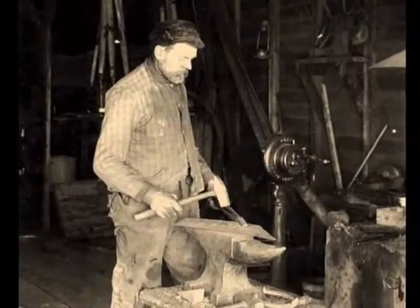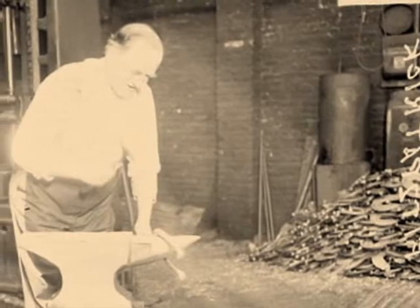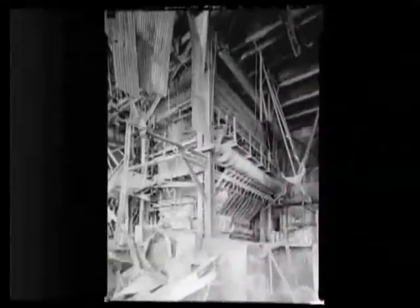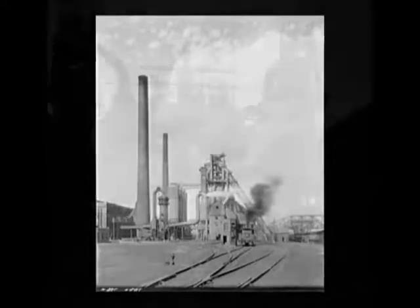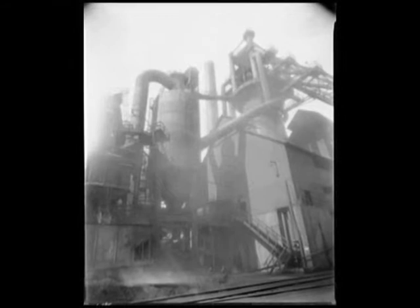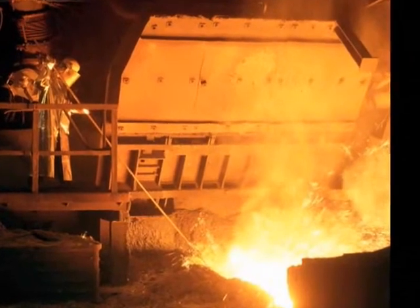In the days of old, blacksmiths heated iron till it was red and pounded it for hours to form it. Horseshoes, knife blades, and plowshares were typical creations. Steel was introduced in the mid-1800s, and by the end of the century, with the advent of the blast furnace, found widespread commercial use. A blast furnace is known as a controlled environment where high temperatures are reached as oxygen is pumped into a closed space.